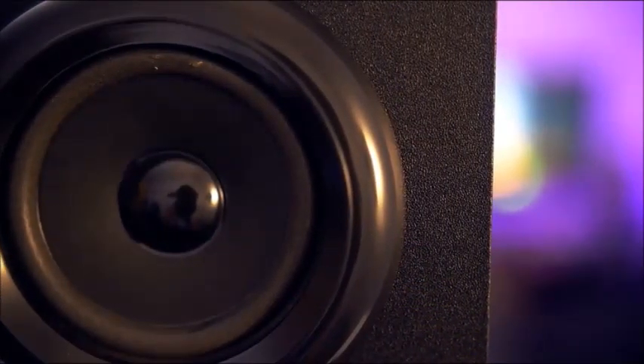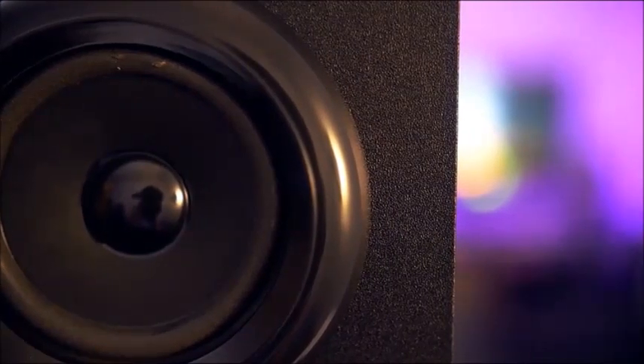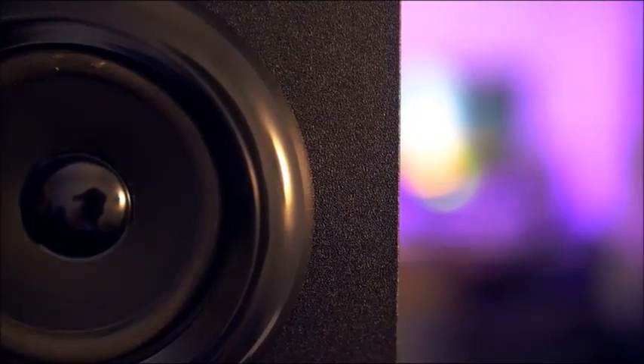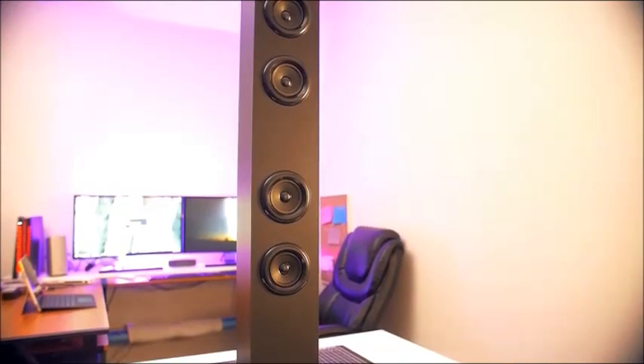Watch the sonic majesty pour from this monolith of sound as the booming bass, excellent ergonomics, and sheer sound quality mesmerize and hypnotize you to a new level of music enjoyment. Make the speaker system the centerpiece of the room and your entertainment system, or let it sit back in the corner and blast your favorite tracks all around your environment.